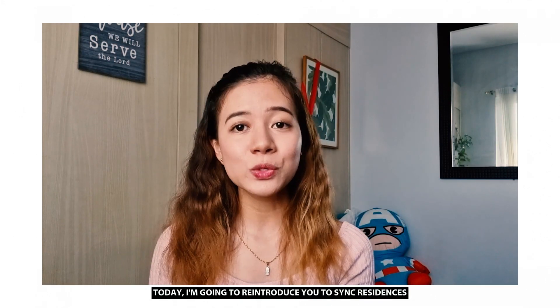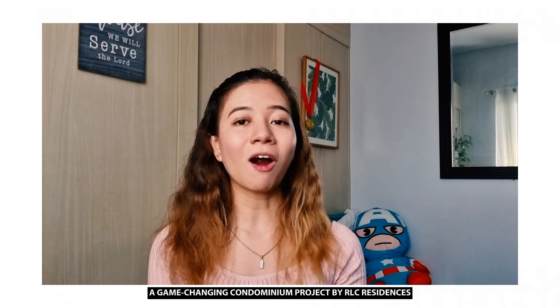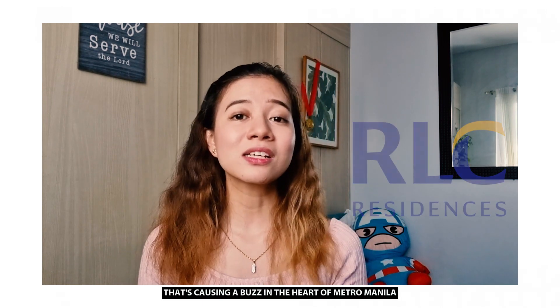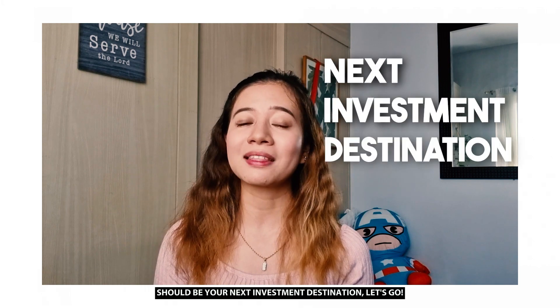Hello guys! Welcome back to my channel. Today, I am going to reintroduce you to Sync Residences, a game-changing condominium project by RLC Residences that's causing a buzz in the heart of Metro Manila. Let us learn why Sync Residences should be your next investment destination.